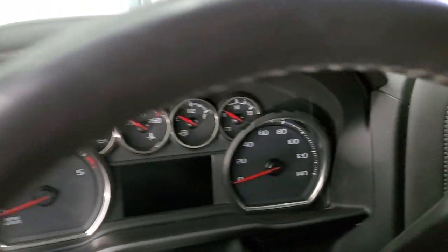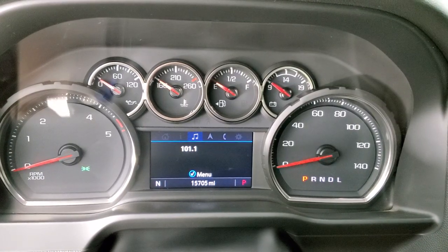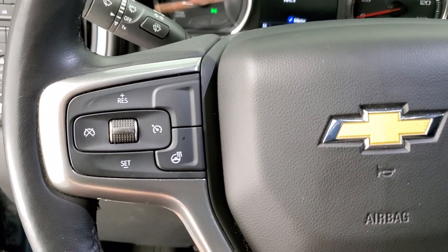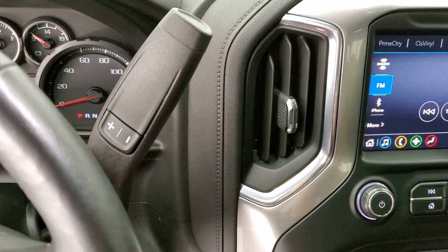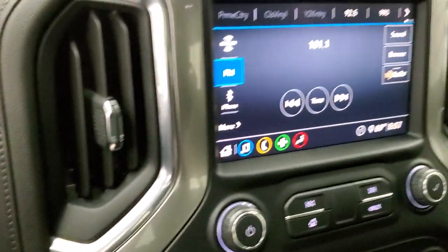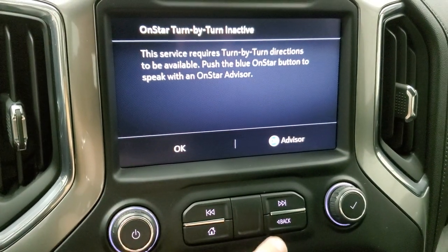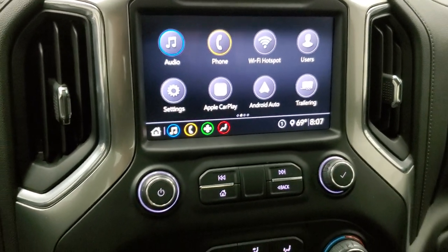We'll hop inside, turn the ignition on and check out the miles and the radio. You can see that this one has 15,705 miles. The instrument cluster is very nice and clean. It comes with the heated leather-wrapped steering wheel — no scuffs or scrapes on that. Bluetooth and information center controls on the right, cruise controls on the left, and it does have audio controls on the back. The 10-speed Allison automatic transmission with the optional tap shift. You do get the Chevy infotainment system with AM, FM, and Sirius XM radio capabilities, Apple CarPlay, and Android Auto, so you can project your cell phone to the screen. While this one doesn't have the factory navigation system, you can put navigation from your phone right on the screen.